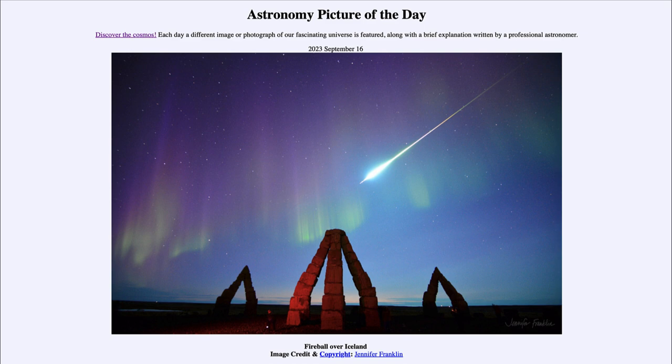Today's picture is titled 'Fireball over Iceland.' Here is an image taken just four days ago on the 12th of September from a region very close to the Arctic Circle, very far north in Iceland. Up in the sky we see a couple of different things — a number of stars, part of our own Milky Way galaxy.